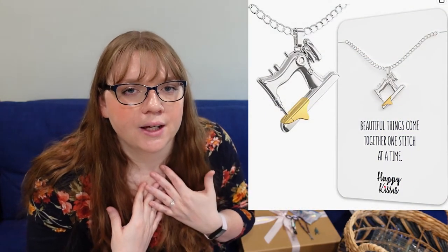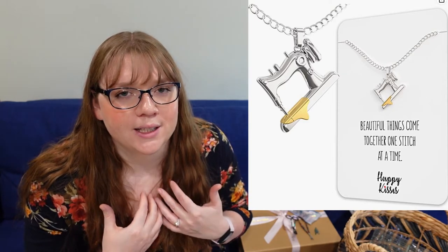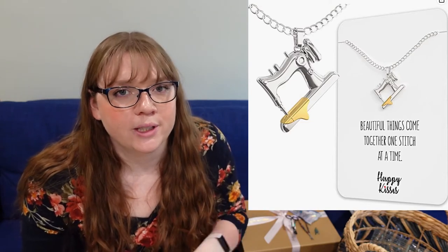Another gift, which could be a stocking stuffer or a standalone gift, is sewing-themed jewelry. There are scissor necklaces, thread earrings, sewing machine earrings — I actually made some sewing machine earrings for my mom once as a gift. There's all kinds of jewelry thematically out there, both handmade and on Amazon or Etsy, whichever way you want to support.